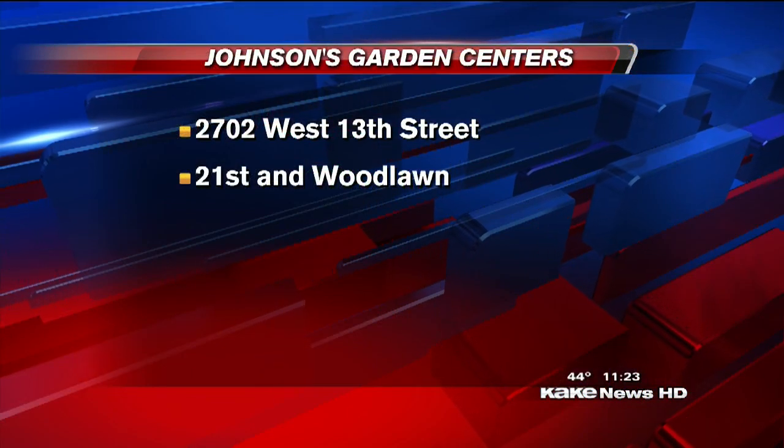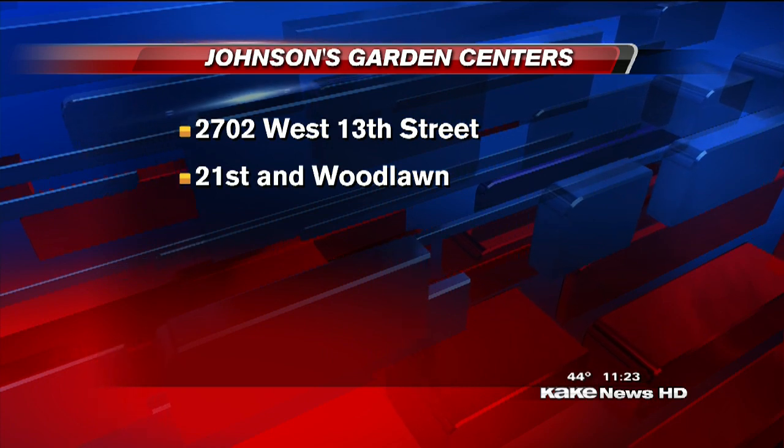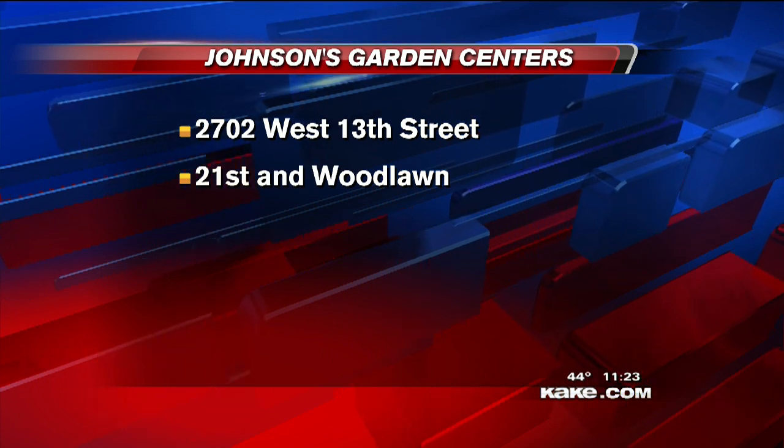Thanks for being with us, Marty — appreciate all your advice. You can find Johnson's Garden Centers at 2707 West 13th Street and 21st Street and Woodlawn. You can also go to cake.com and click on extras. We'll be right back.